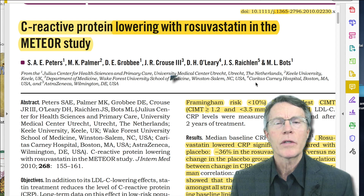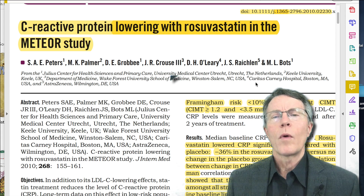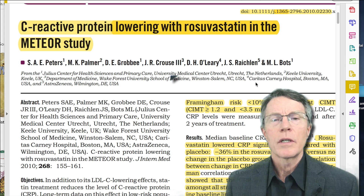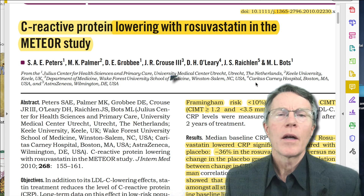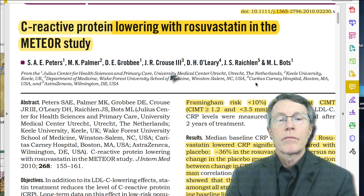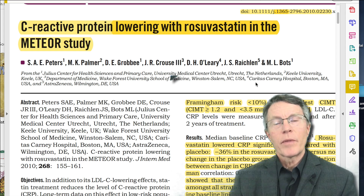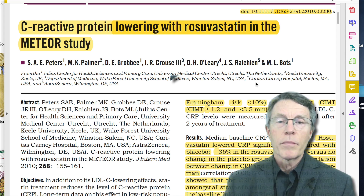Lipitor is the most commonly prescribed statin. Why? Because the standards basically focus on using statins to decrease cholesterol. What's the problem with that? Half the people that have a heart attack or stroke don't have high cholesterol. So maybe it's something else — and yes, it is something else. It's cardiovascular inflammation.